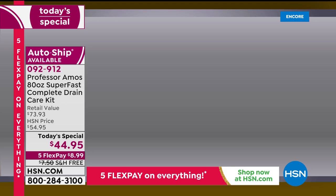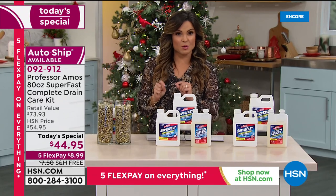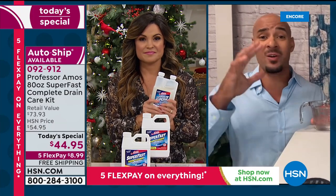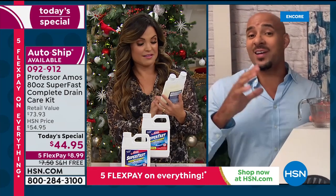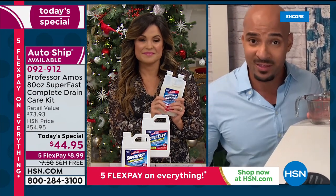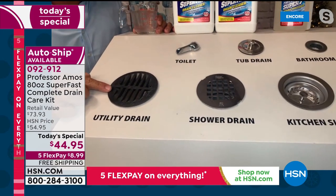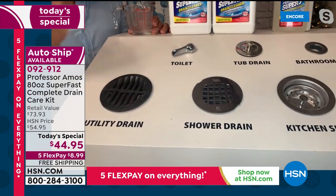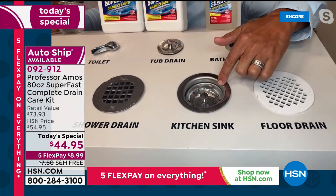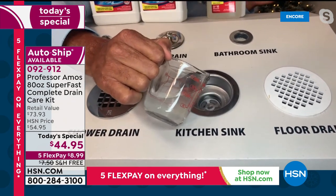How often should you use the Fast Flow? If you have excessive cooking, excessive fats, oils, and grease — family over all the time — do it once a week. If you're doing a minimal amount of cooking and just normal showering, do it once a month. You can use it on your utility drain, the shower drain, and the kitchen drain — that's the dirtiest place in your whole house, with 500,000 particles of bacteria per square inch. Go ahead and pour it right down the drain.